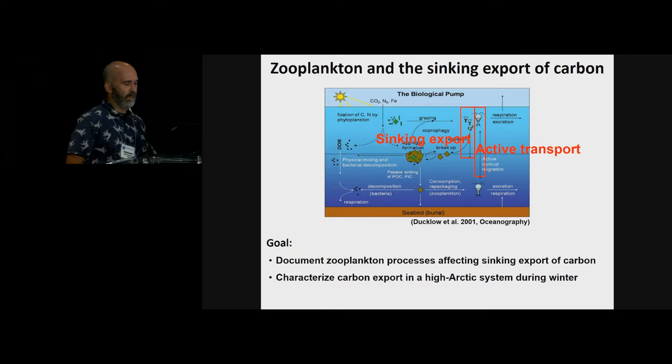As opposed to the active transport of carbon, this presentation will deal with the zooplankton processes affecting the sinking export of carbon — and especially I would like to characterize this carbon export during the poorly studied period from the polar night to spring.